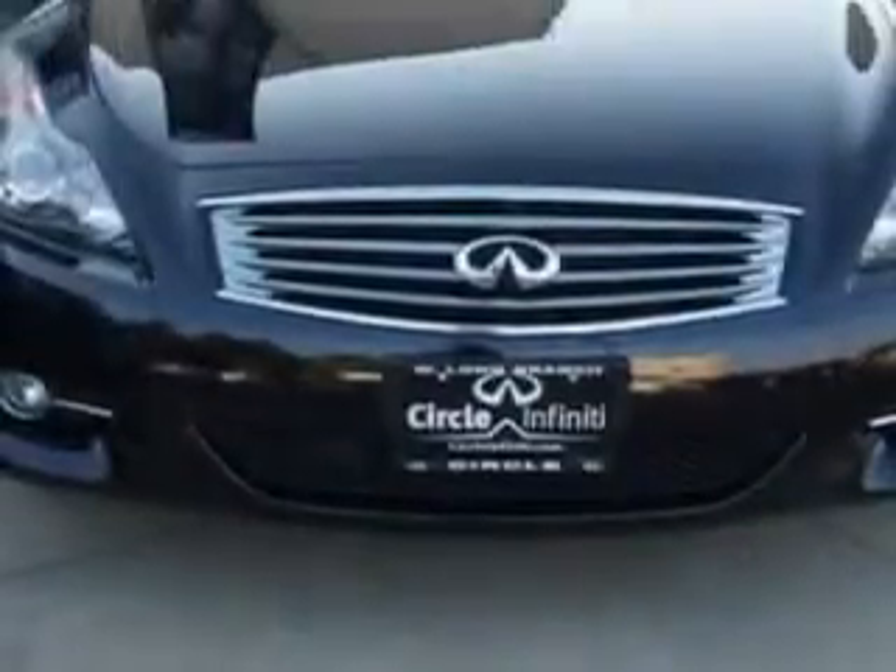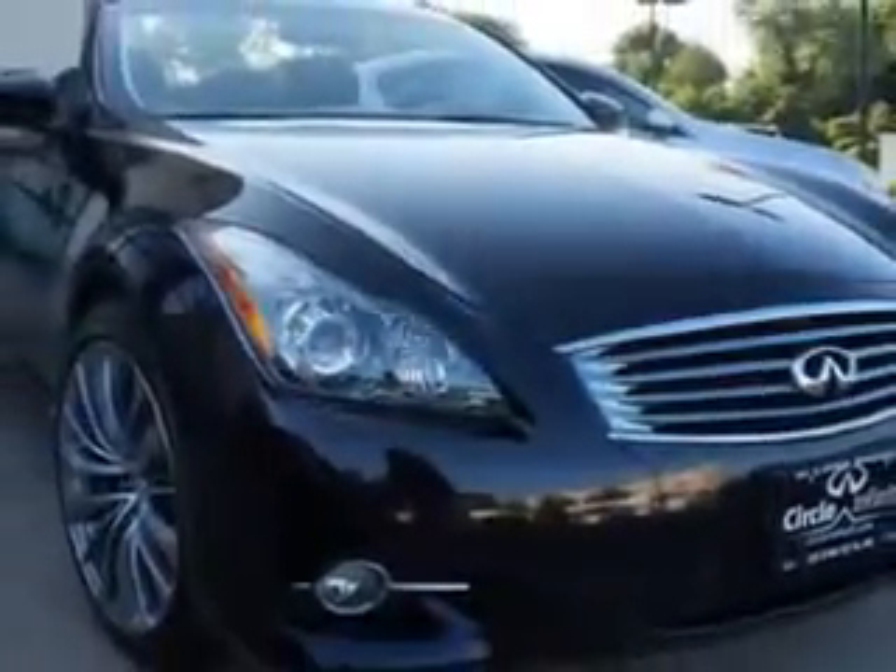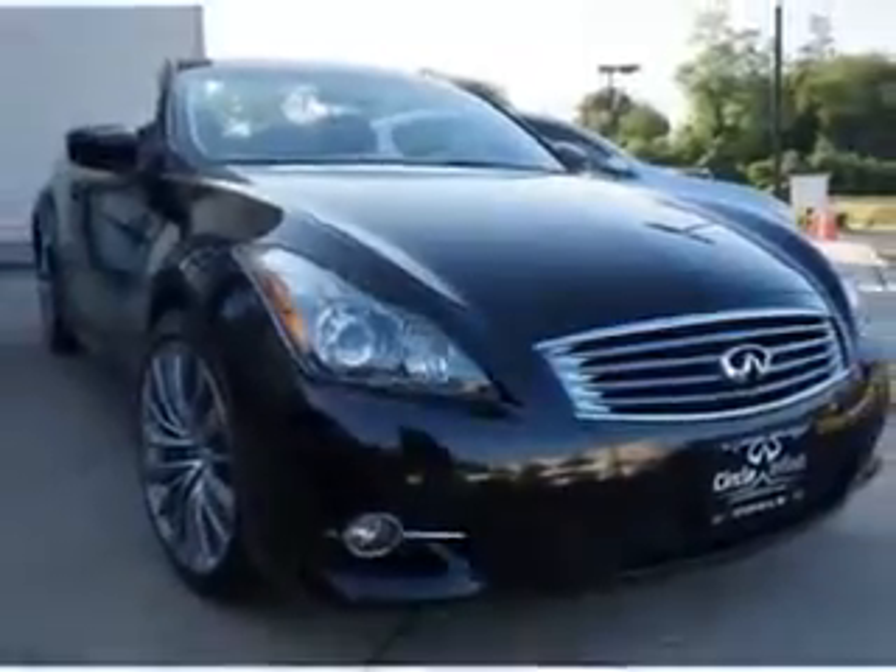Check out this Mavic Black 2011 Infiniti G37 Convertible, equipped with a 6-cylinder engine and an automatic transmission. Enjoy an impressive 25 miles to the gallon on this sports car, with features like windows and rear defogger.